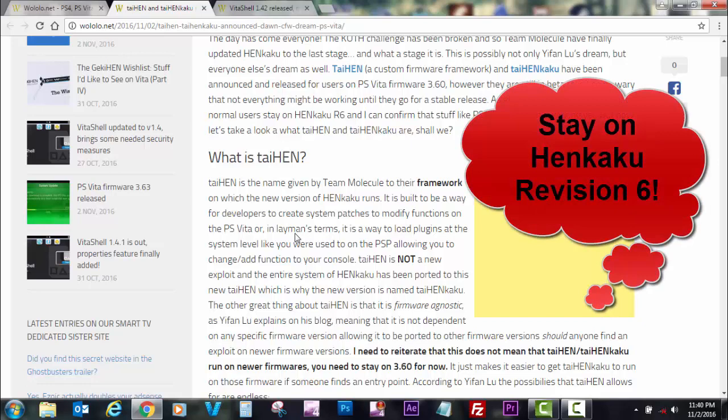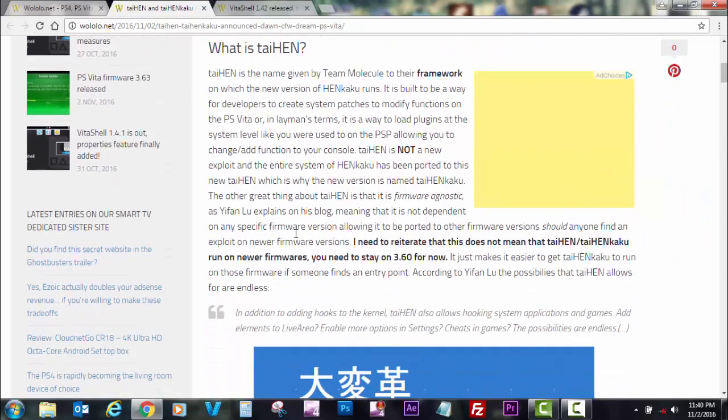So what is TaiHENkaku then? The name was given by molecule. It was built in a way for developers to create system patches and plugins to modify the PlayStation Vita system functions. TaiHENkaku is not an exploit — HENkaku was forwarded to TaiHENkaku, combining the names to come up with TaiHENkaku.